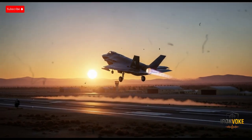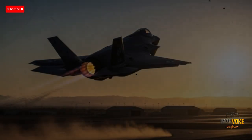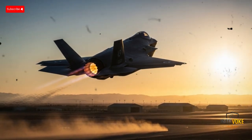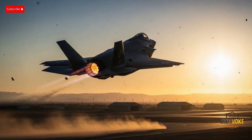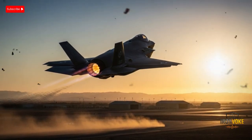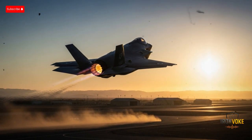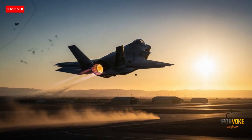Welcome back to the channel! Today, we are diving deep into one of the most talked-about fighter jets in the world, the F-35I Adir. If you follow military technology, you've probably heard of the American-made F-35 Lightning II, but Israel's version is something very special. The word Adir in Hebrew means mighty, and it's a perfect name because this fighter is one of the most powerful assets in Israel's defense arsenal. The F-35I is not just a carbon copy of the American F-35 — it comes with exclusive modifications, unique Israeli software, and custom weapons integration that make it specifically suited for Israel's security needs.